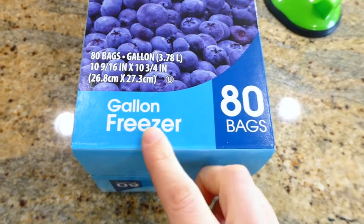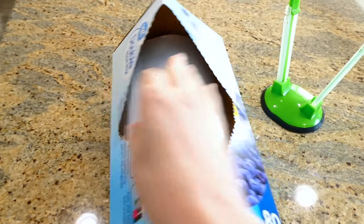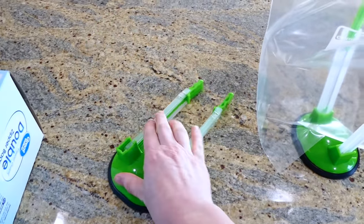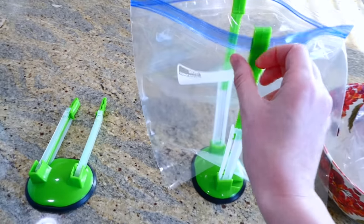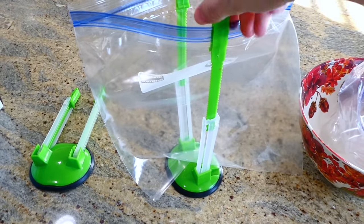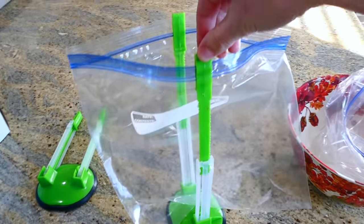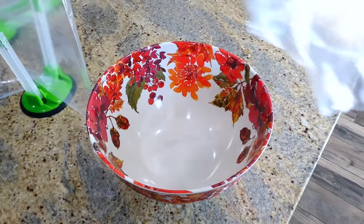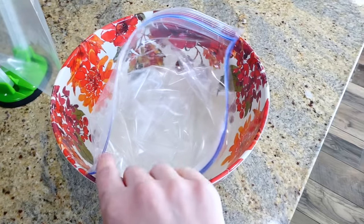I always buy gallon freezer bags — they're a lot more sturdy. I also use these baggy clips that hold your zip-loc bags open, making it so easy to prepare your freezer meals. I'll link these in my Amazon store; they're very inexpensive. If you don't have those baggy hooks, you could just put a bag in a big bowl and it will work just fine.